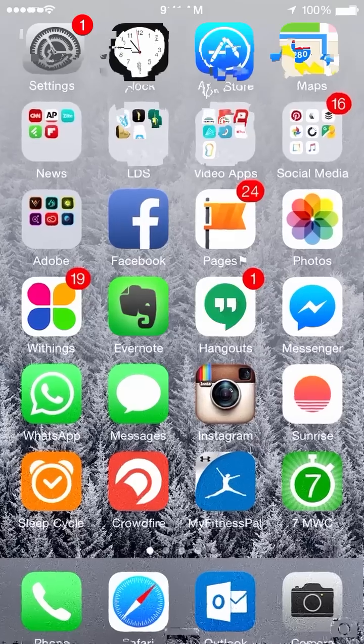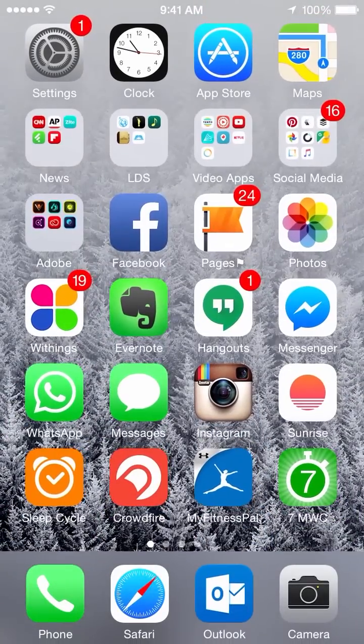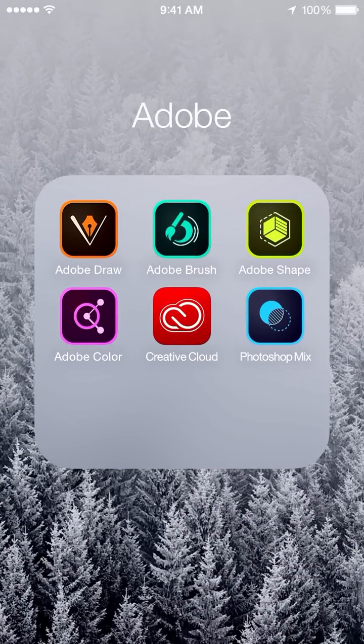So this app I want to share with you is built by Adobe, and it's a really fantastic little app to be able to capture colors on the go for our branding — for our website or whatever. It's one of my favorite little apps and I use it all the time. So I'm going to go ahead and pull up my phone. If I go to my Adobe apps, right here you're going to see it's called Adobe Color. It's the purple one.